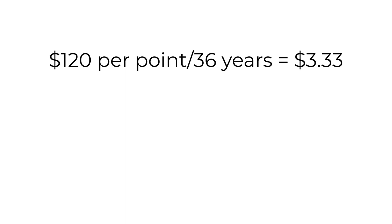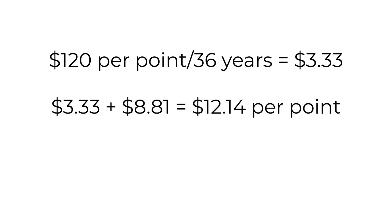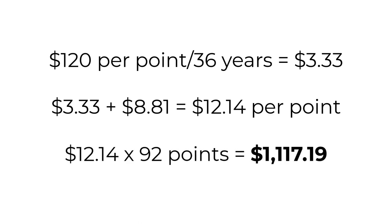We're not done there — we're going to take it one step further and calculate it for a DVC resale purchase. Yes, you can buy DVC secondhand. If you bought those same points on the resale market for approximately $120 per point, we do the same math: 36 years of points, divide $120 per point by 36 years, and you get $3.33 per point. Add in the $8.81 in maintenance fees, and you get a total of $12.14 per point. Multiply that by the 92 points needed, and the stay costs you $1,117.19.